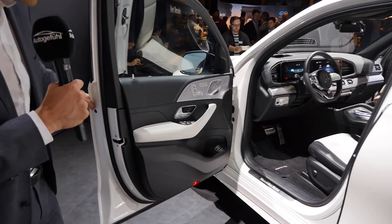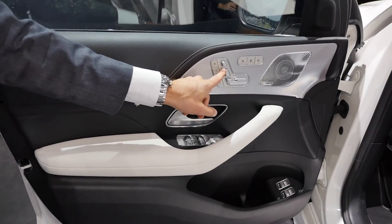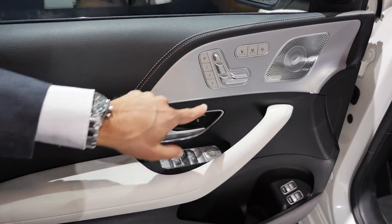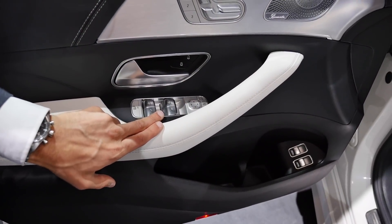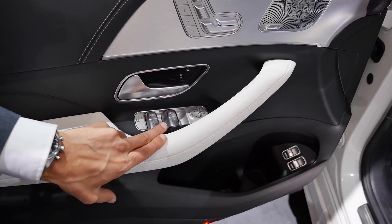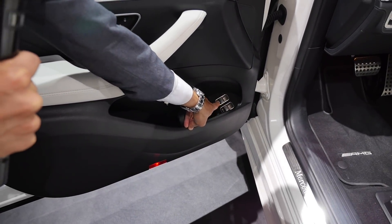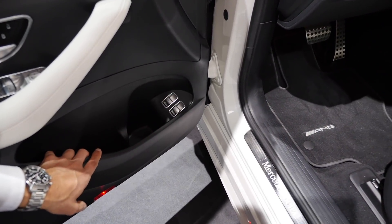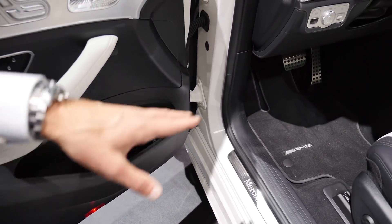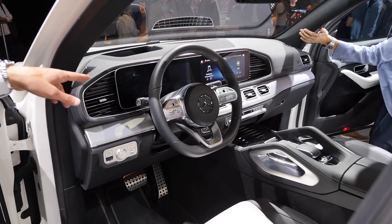Getting inside, we have red accents in the doors, classic Mercedes electric seat controls with memory functions, the optional Burmester 3D surround sound system, a tailgate opener, and the towing hook button. The door pocket really leaves room for bigger bottles — a nice touch.